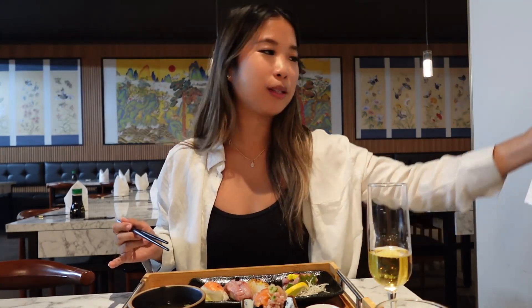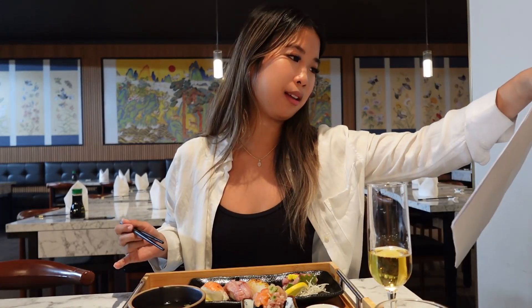That one was the salmon nigiri with truffles on it. That's why I was surprised — I didn't read what was on these. But yeah, there's truffle. Truffle and salmon — who knew that was a pair made in heaven?